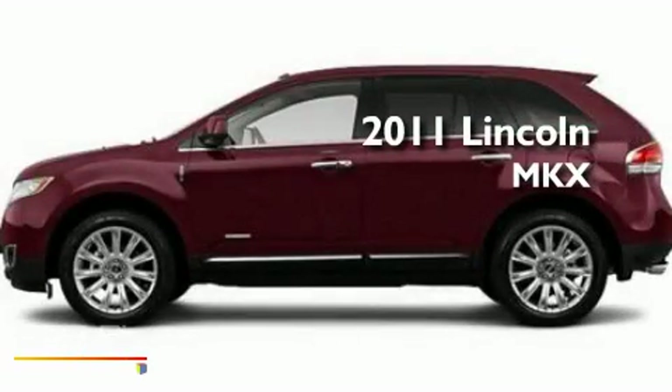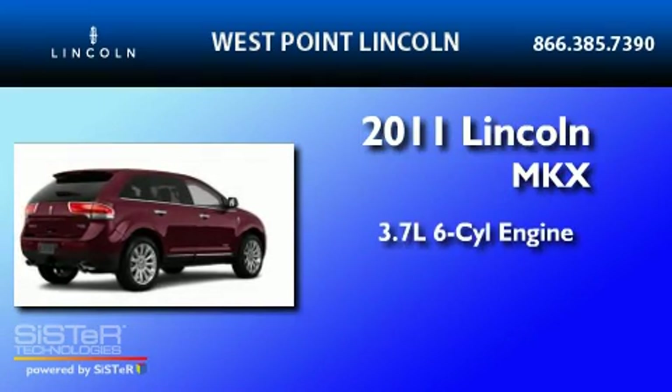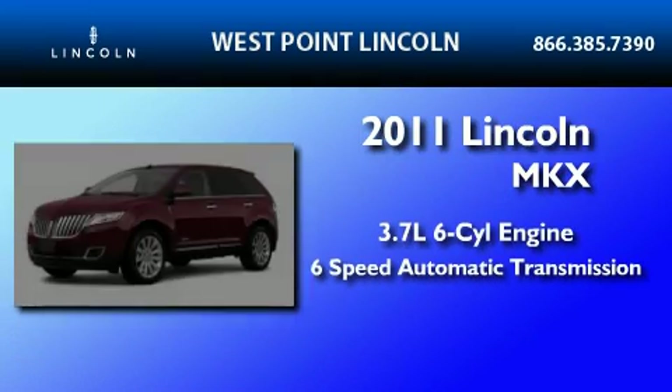This is a brand-new 2011 Lincoln MKX. It has a 3.7-liter six-cylinder engine and a six-speed automatic transmission.